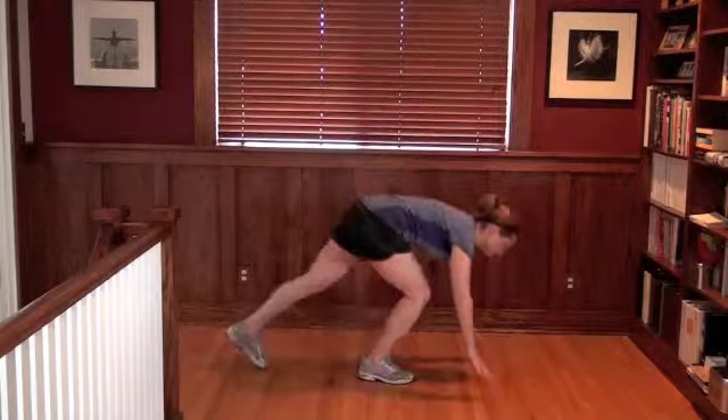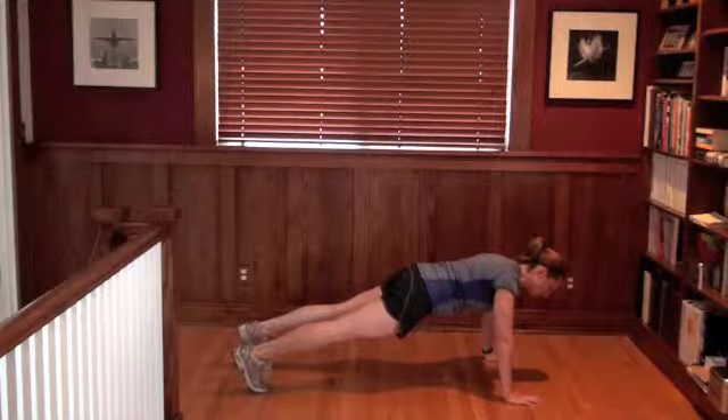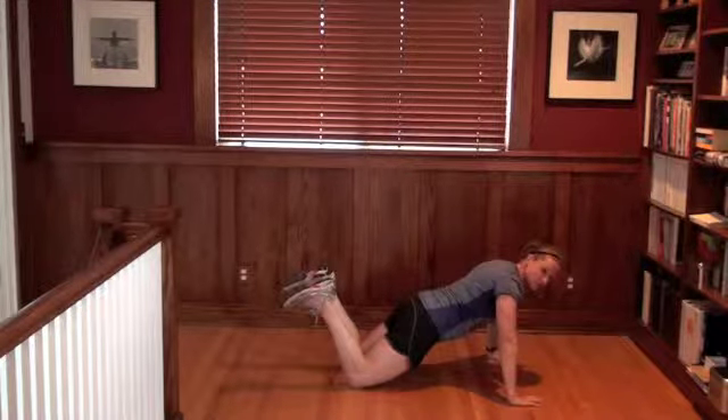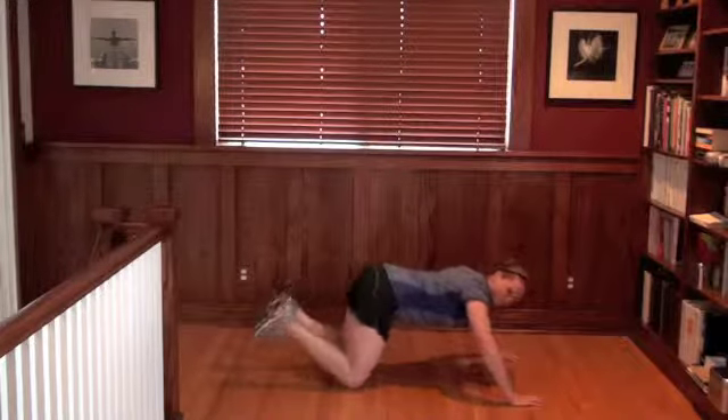Anytime you go into a lunge and you're wobbly, your core has to fire to keep you stable. Similarly, in push-ups, to maintain proper form you have to keep your core tight, strong, and engaged. If your core isn't engaged, your hips will sag or pop up. When your abs are tight, you can come down with one solid movement in and out of the push-up — whether you're on your toes or on your knees.